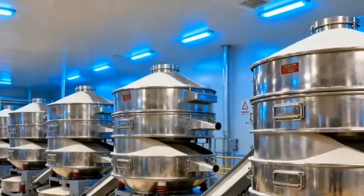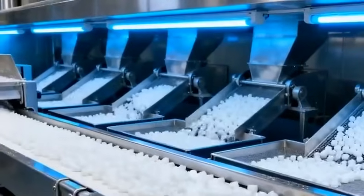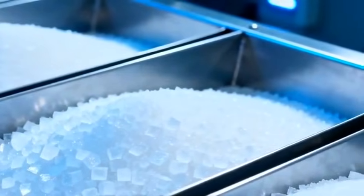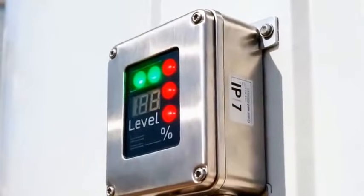Here, the sugar is graded — fine, medium, and coarse — ensuring every grain meets strict consumer specification. Once graded, the sugar rests in massive silos, each capable of holding hundreds of tons, waiting for final packaging.